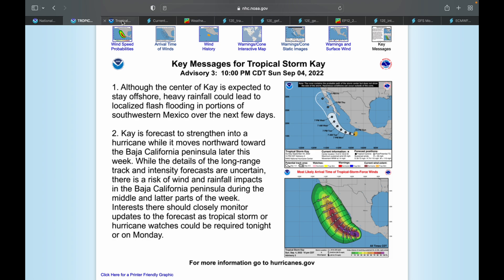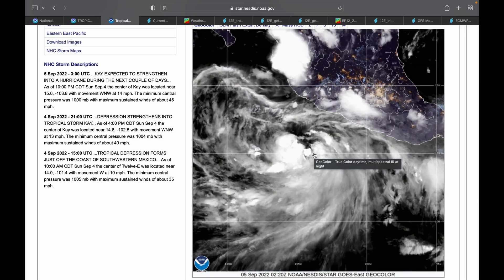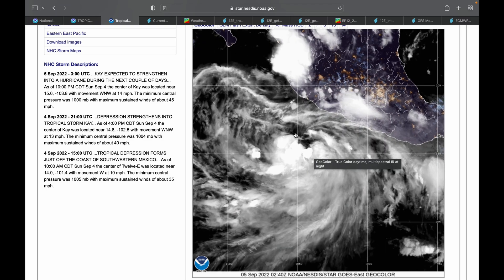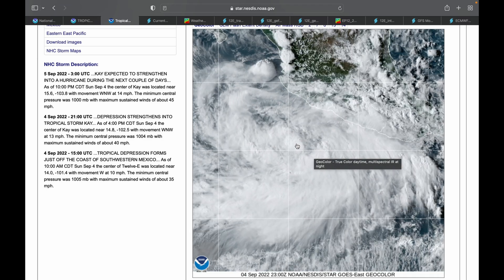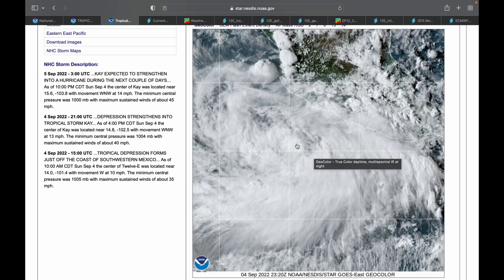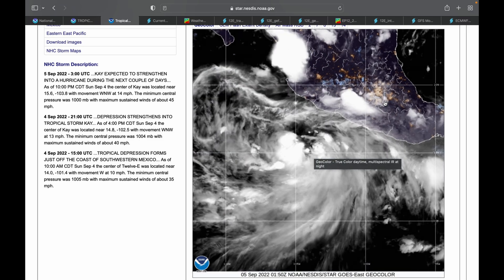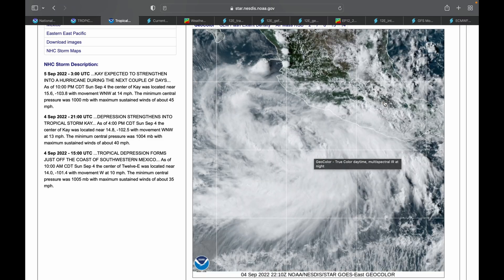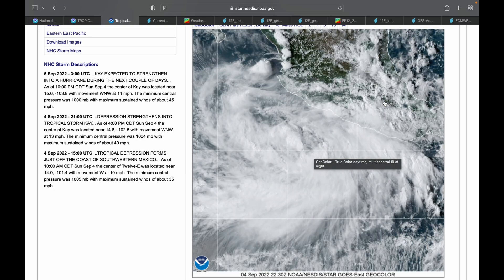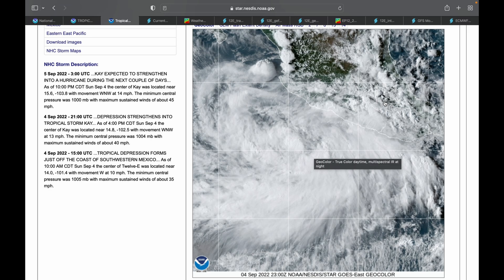Let's move on to the satellite imagery for this storm. You can see the broader area of low pressure starting to condense. We have some thunderstorm development around the center of the storm. One of the main factors is that this is a very big storm — we have thunderstorms coming all the way into parts of central Mexico. That size could eventually lead to more expansive impacts as the storm continues to get closer to the United States.